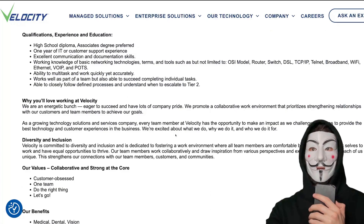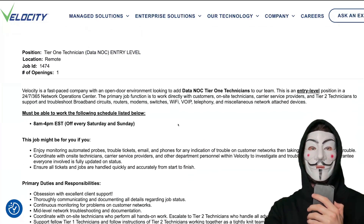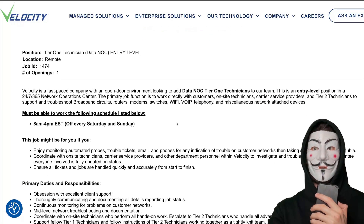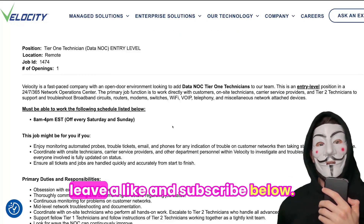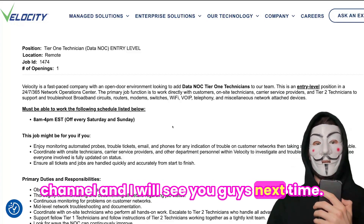This position is fully remote. I really recommend applying to this one as well — it's a good position at a good company, and it might open doors for promotions and moving up to better and higher-paying positions overall. If you guys like this video, leave a like and subscribe below, check out the rest of the channel, and I will see you guys next time.